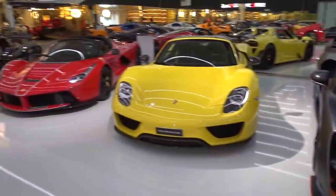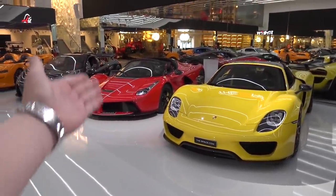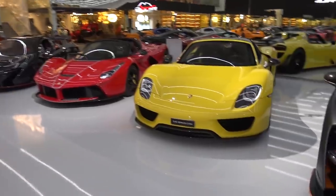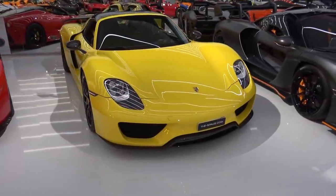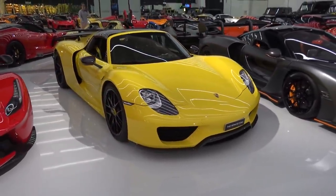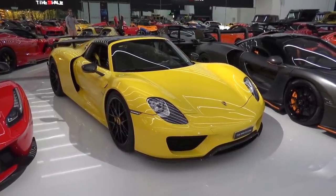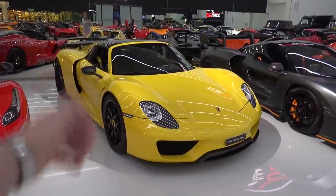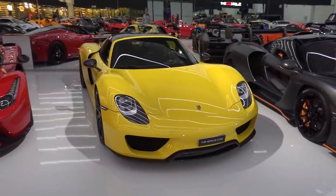Next to that we have the holy trinity: the Porsche 918 Spyder, the Ferrari LaFerrari — in this case the Aperta — and the McLaren P1, in this case the Carbon Series. The 918 being Porsche's first full production hybrid hypercar, mixing the V8 with electric motors for just shy of 900 horsepower, setting the Nürburgring lap record at 6 minutes and 57 seconds back then. This is the regular 918 as opposed to the Vissac, the even more hardcore version that was offered as well.